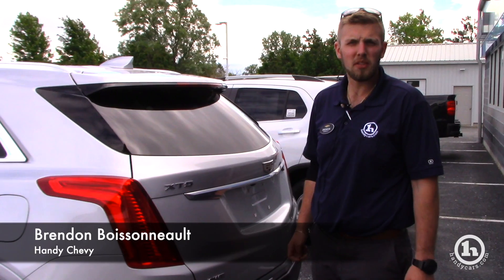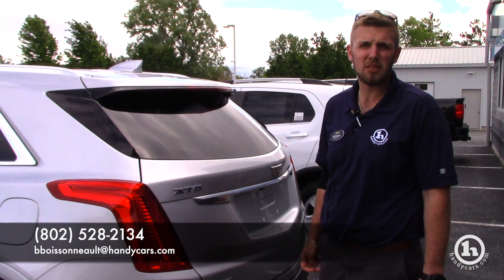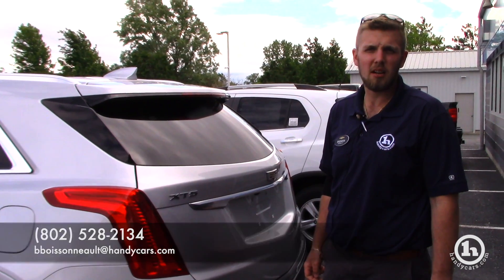If you have any other questions on this vehicle, I'd like to schedule time for you to come on in, take a look at it, go for a test drive. My number here is 802-528-2134, or you can reach me at bboysnow@handycars.com. Thank you.